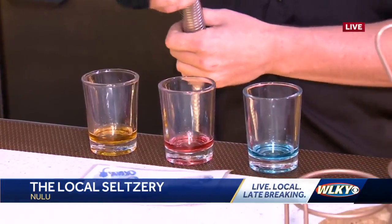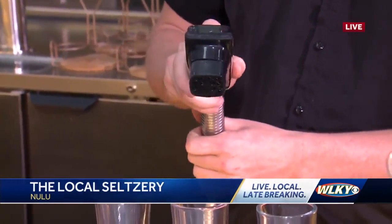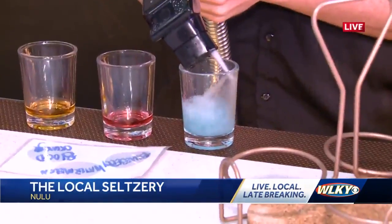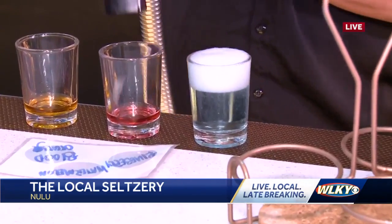A little early for us to start. And then the next step is we put in our water. So people can come in and try a flight situation or they can get a full glass.